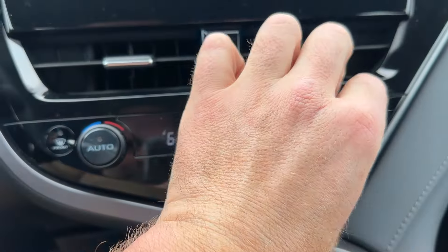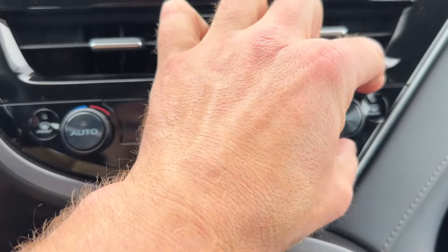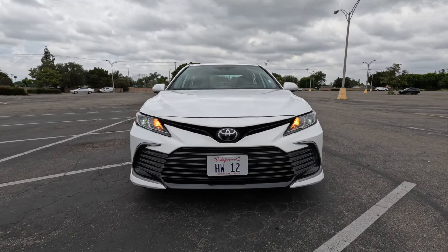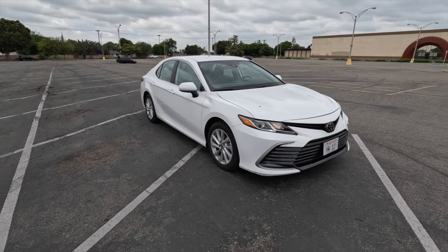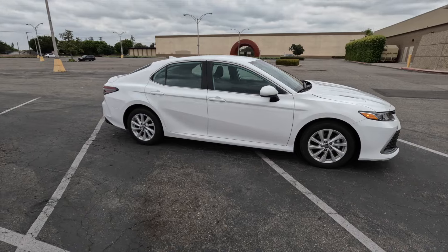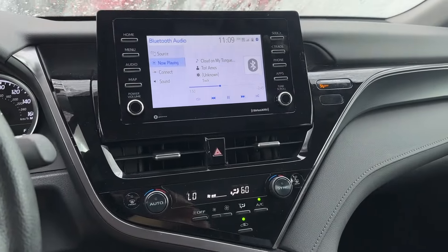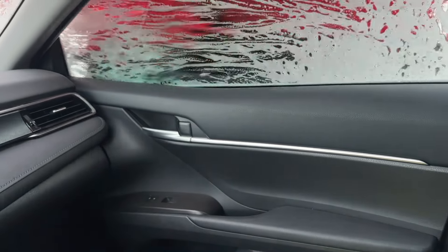Dual zone climate control is standard too, so you can set separate temperatures for the driver and the passenger, even though as we just learned there are no rear air vents. On the exterior, 17-inch wheels and LED headlights are standard equipment as well — a nice touch for the class. Other than that, everything else is pretty much how you would expect it to be. We have cloth interior for the seats and a little bit of contrasted stitching on the dashboard, which makes things look nice. Overall, the interior is a relatively nice place to spend time.